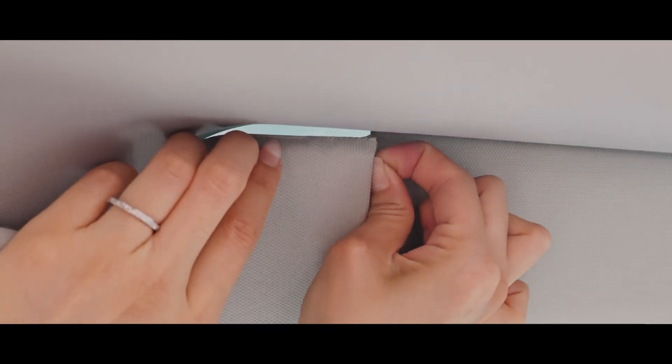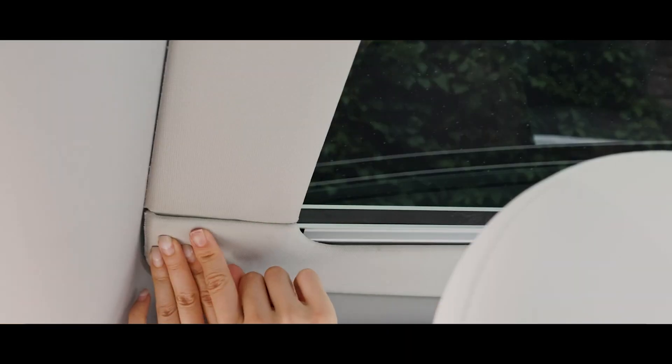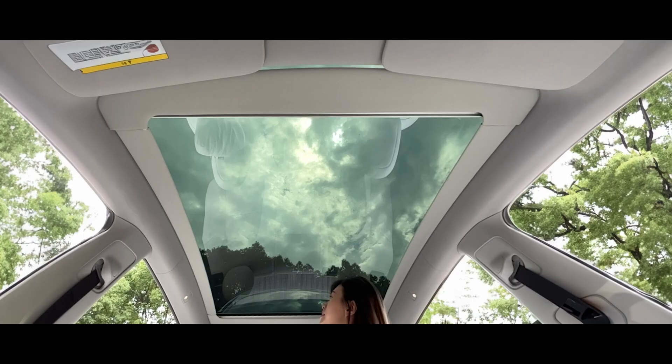Thanks to the shades, the interior will heat up 85% less. The secret lies in the special full-shade structure resembling a bee honeycomb.